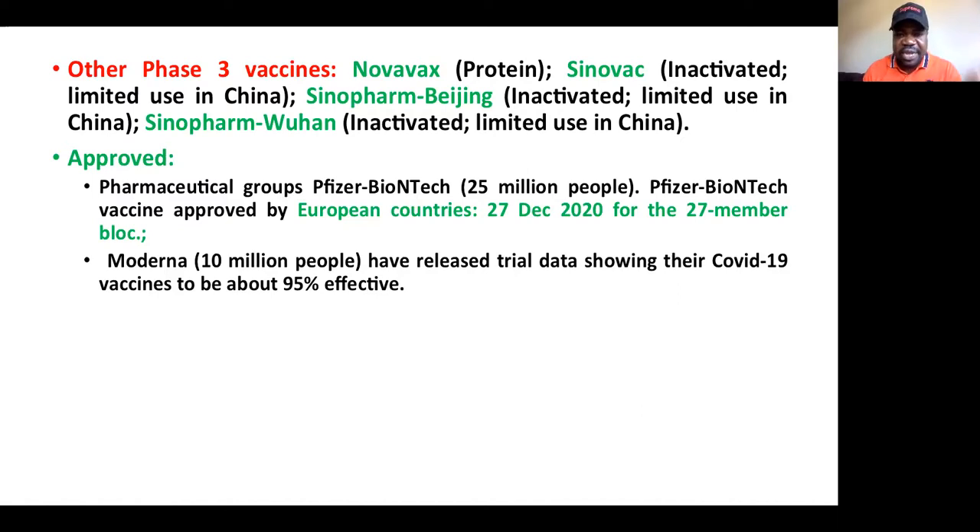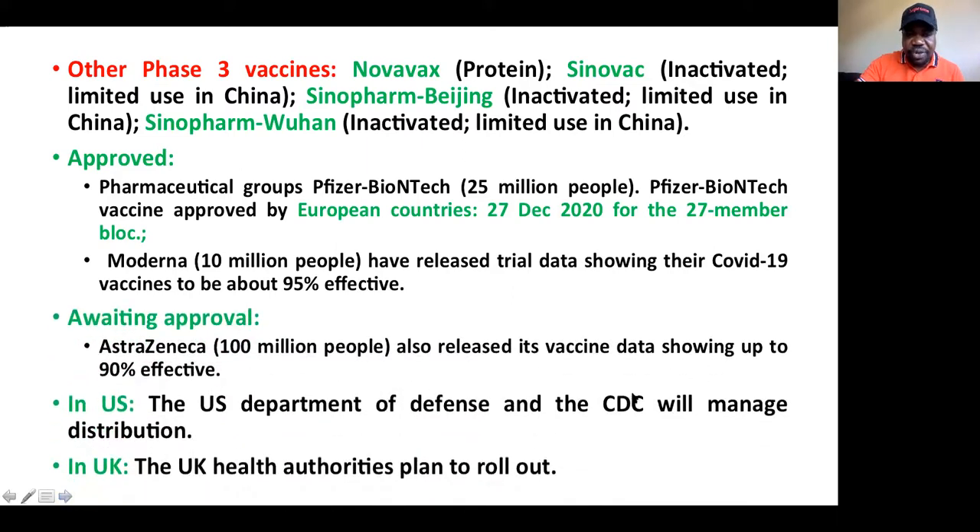The Moderna vaccine is also approved and works in the same way as the Pfizer vaccine. Doses for about 10 million people have been released and they are also very effective. The AstraZeneca vaccine, developed from Oxford, is awaiting approval, and they are planning to manufacture almost 100 million doses for 100 million people. This vaccine is said to be almost 90% effective.